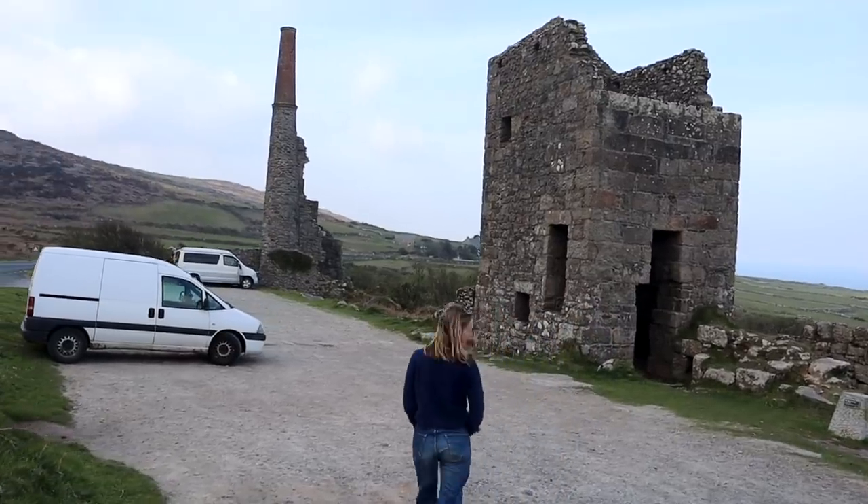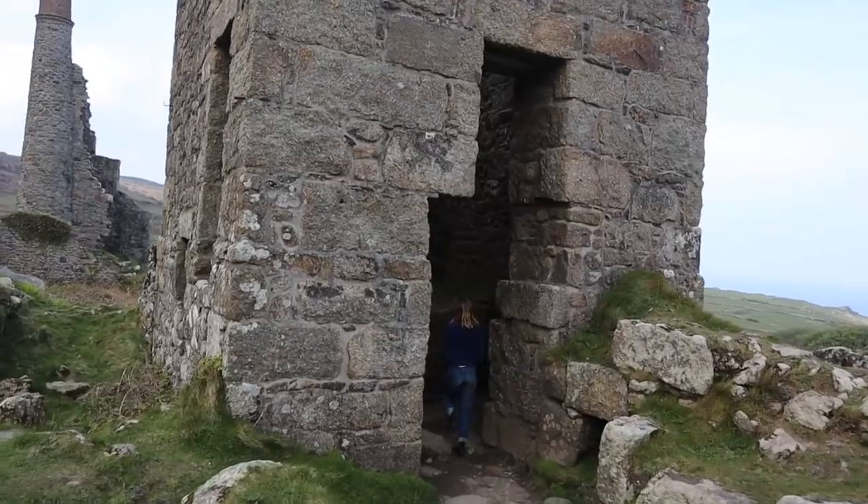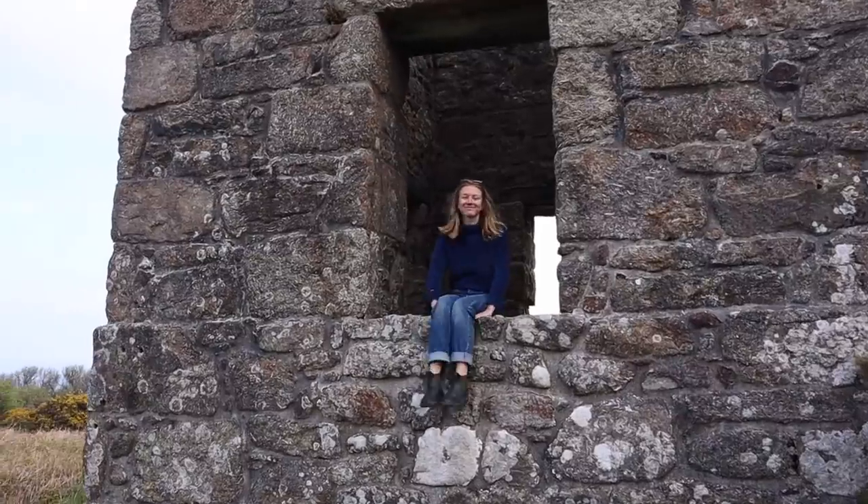We are just approaching an engine house. They are very iconic and they're a symbol of Cornwall. These houses would have held the steam engines that pumped water out from the mines deep underground. Behind me here is the Carn Galva tin mine. This was operating on and off in the 1830s right up until 1878. It would have really transformed this coastal quiet area into a hustling and bustling industrial area.